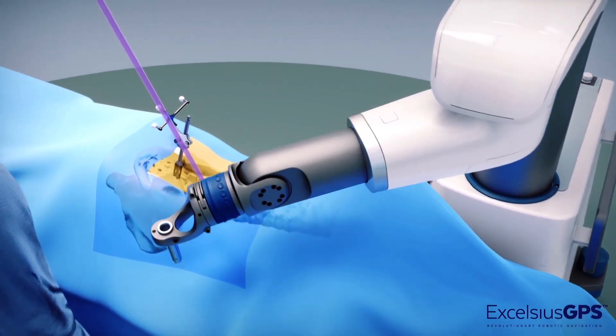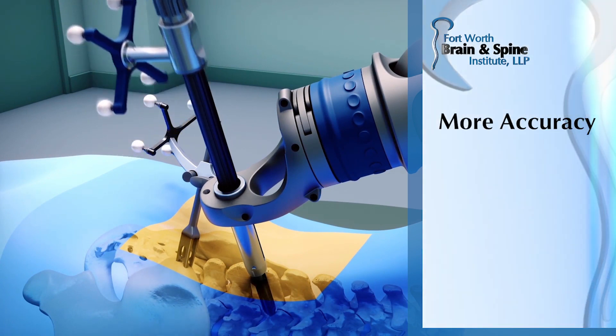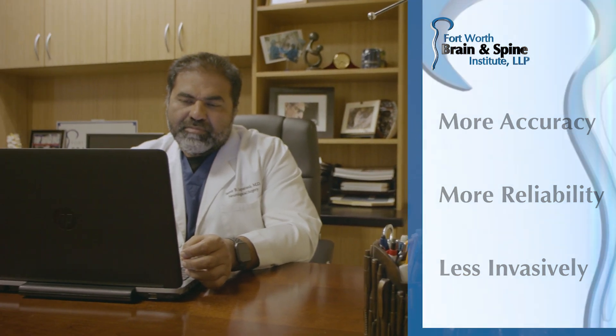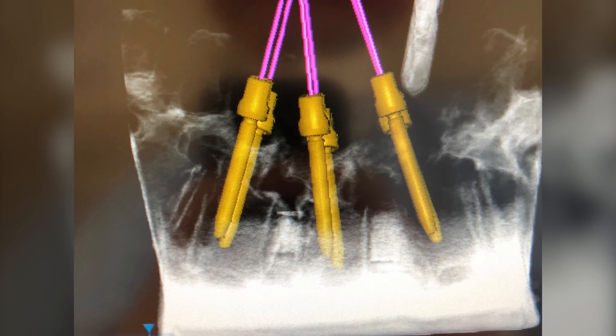The benefit of having a robot is that I'm able to put my instrumentation screws in a patient's spine with much more accuracy, more reliability, and less invasively. Essentially the robot is going to navigate me in the exact direction, alignment, entry point, exit point, etc. for that screw.